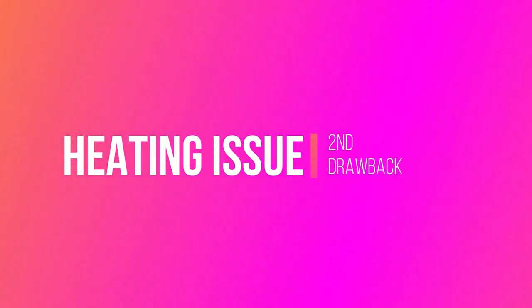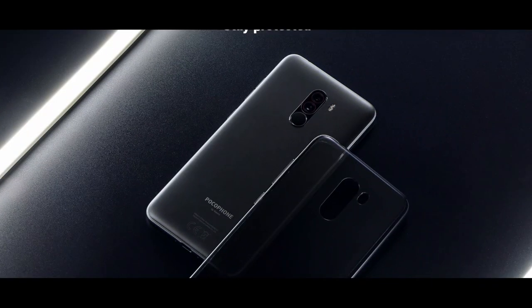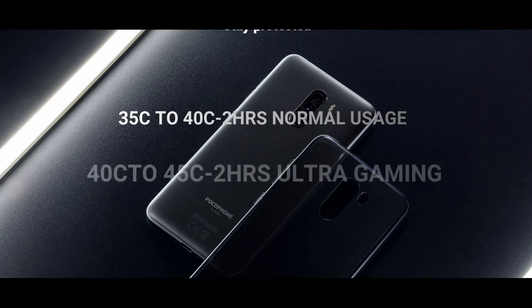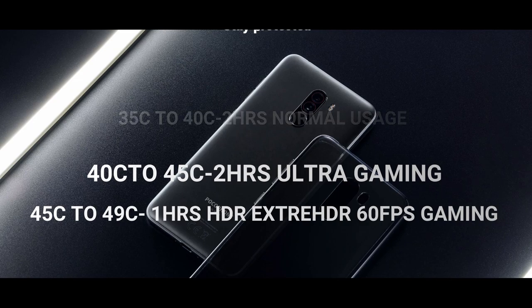The next drawback is the heating issue. Many people are asking questions about it — Poco F1 actually gets hot. Poco F1 will heat up to 40 degrees Celsius during normal usage like opening apps or recording video. It reaches up to 40 degrees Celsius with continuous use. If you push it to the extreme — playing PUBG Mobile at HD 60fps or HDR 40fps — it triggers 45 degrees Celsius. Using GFX tool to unlock 60fps in HDR and playing PUBG Mobile for even one hour, it reaches 49 degrees Celsius.